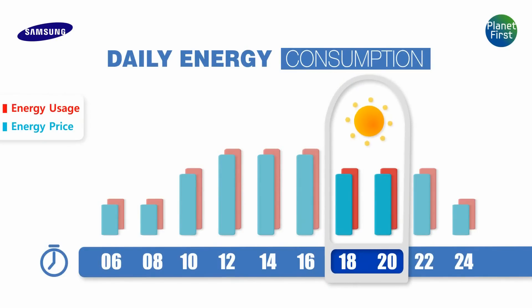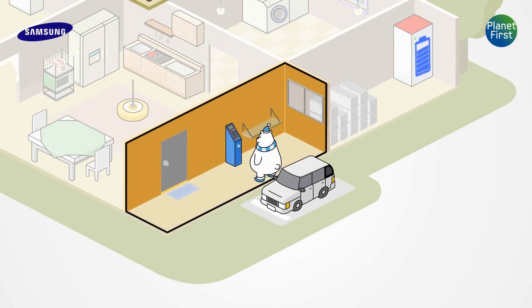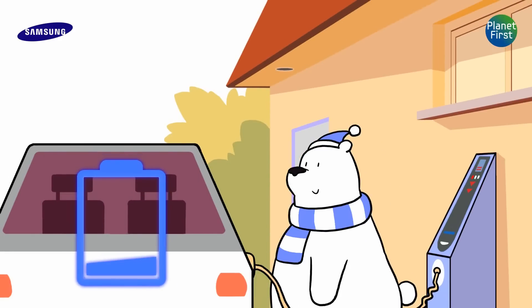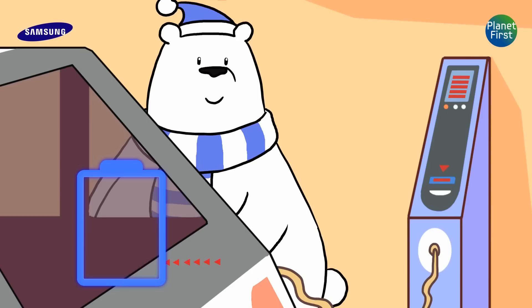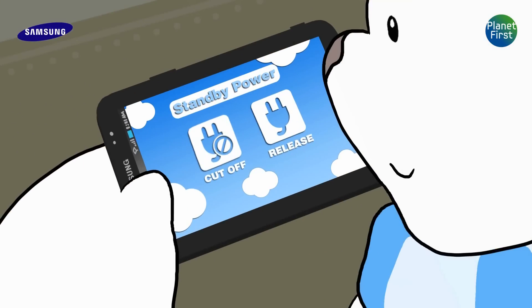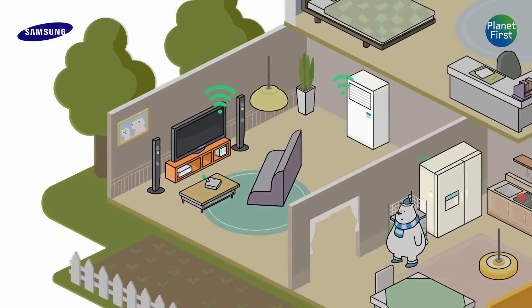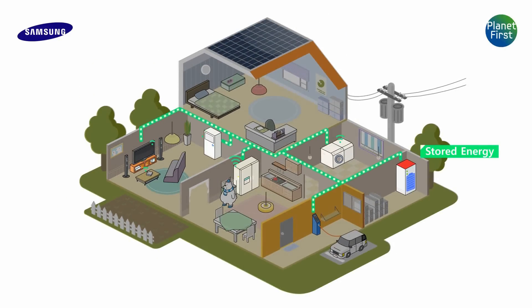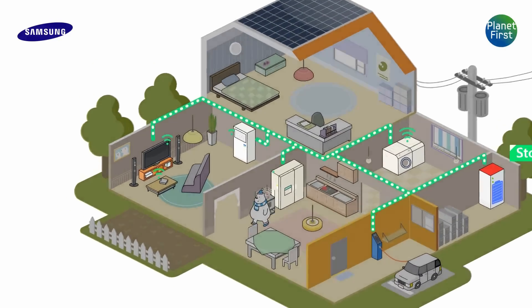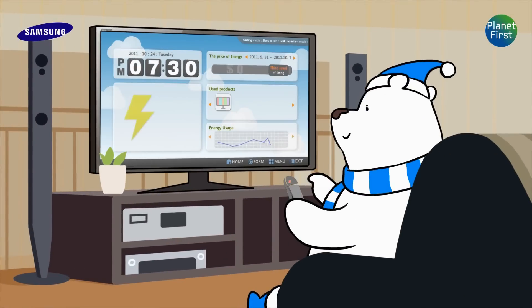It is almost evening now. Our bear is back home. He parks his car and recharges it with the stored energy. This time, he uses his tablet PC to bring the power back on. Since he has saved enough energy to support the products, he doesn't need any help from the external power. If he wants to find out the amount of stored energy, he can check via smart TV at any time.